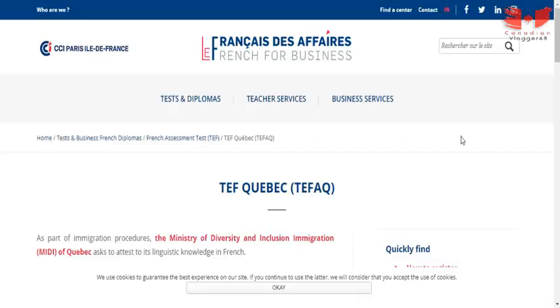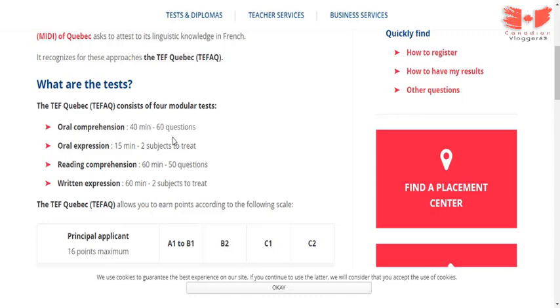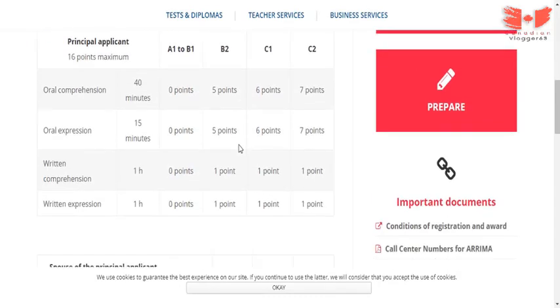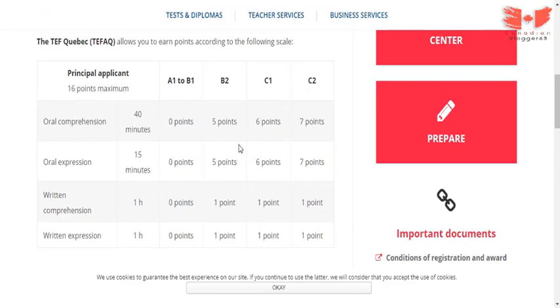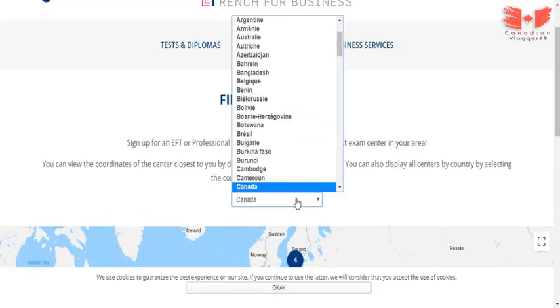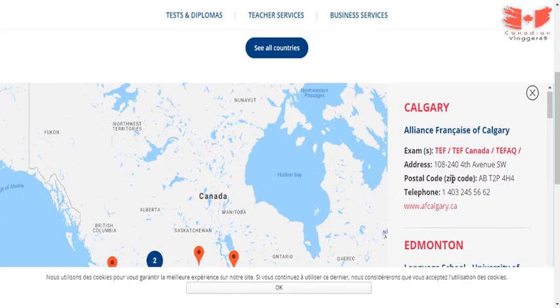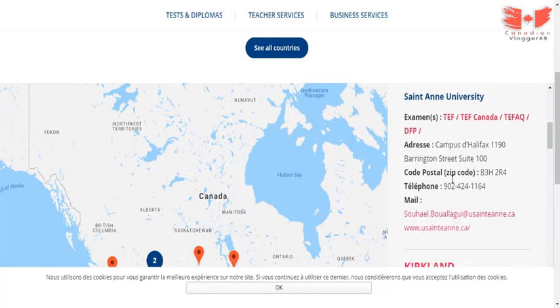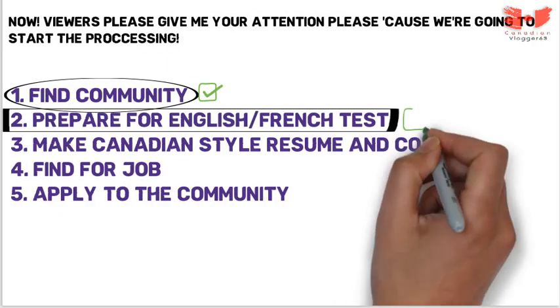If you want to move to French-speaking places like Quebec, you need to give the French test. I've given the link for French test registration in the description. This is the official site for French test registration — the test format consists of four modules and the result skills are mentioned there. After getting your result you can match your points easily. Click 'Find a placement center,' scroll down, select your country, and you will see the exam centers. Select the one nearest to you, note the contact number and email, visit the listed site, and book your test reservation.